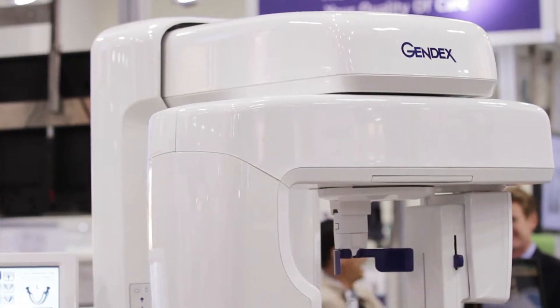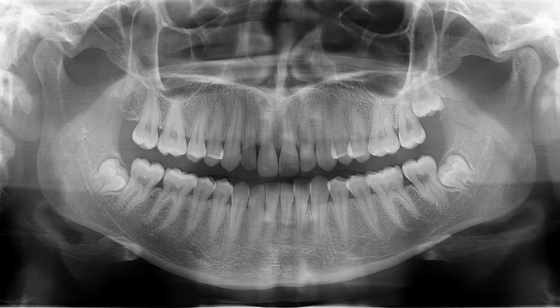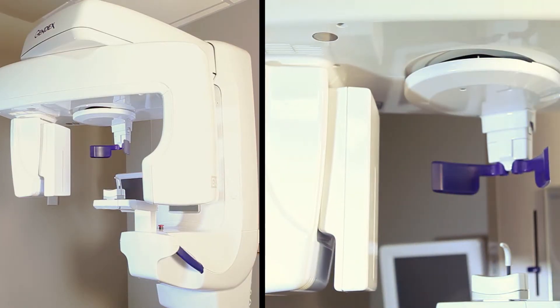And she's been a hygienist for a long time and she's seen a lot of images. She was so blown away by what she saw from that particular sensor that she wanted everybody else to see it as well. And it does provide incredible clinical images. The DP700 pano has made a tremendous impact on the practice. The images that you get off of the DP700, just from the standpoint of a 2D pan, those images are stunning and amazing.